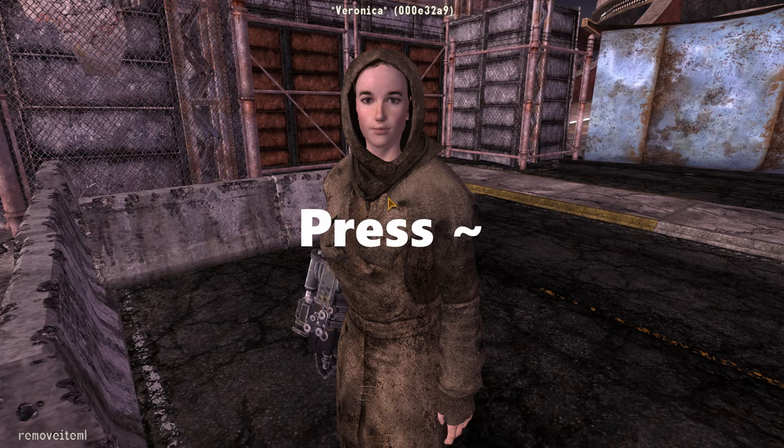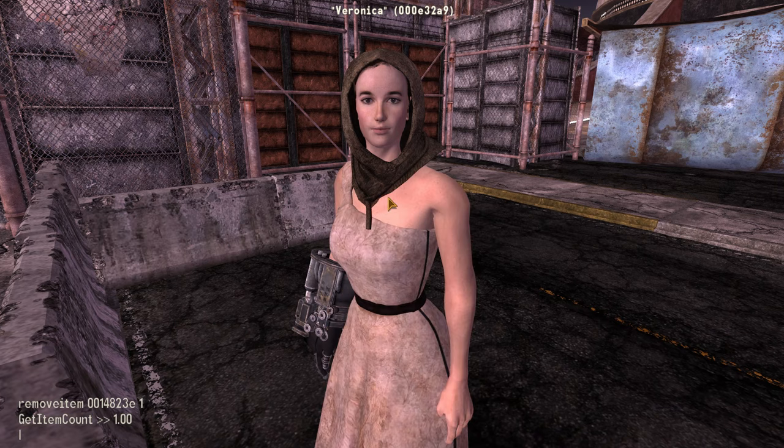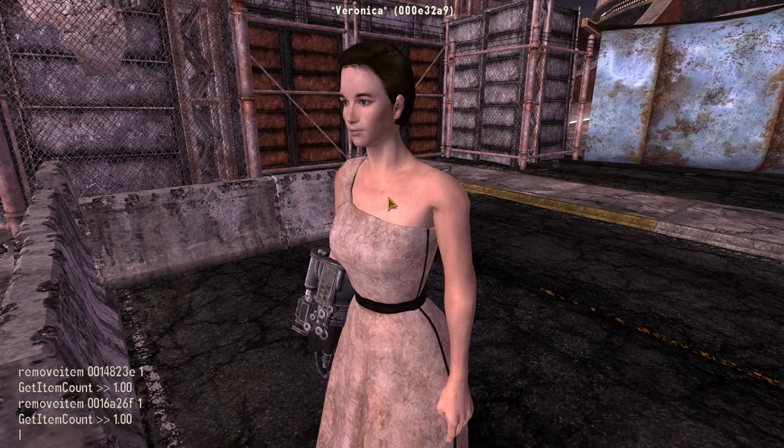To do this, press the tilde key and then click on Veronica. Then type: removeitem 0014823E 1 — this removes the robes. Next type: removeitem 0016A26F 1 — this removes the hood.